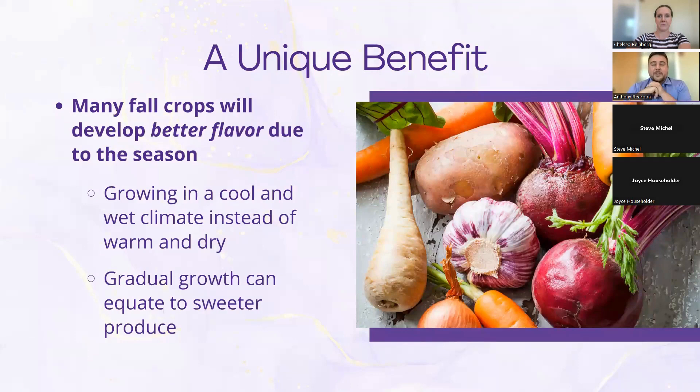One unique benefit to fall gardening specifically is that a lot of your vegetables will actually develop a better flavor when grown in the fall. These fall vegetables take a long time to develop as the season begins to cool. They are technically plants that like to grow in cold weather, but because of that they grow slower. When the weather gets colder, they develop chemicals inside them, and a lot of times that equates to sweeter produce because the sugars within the plants are developing better.